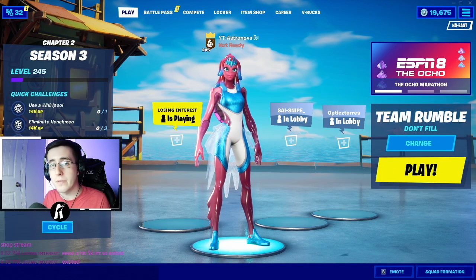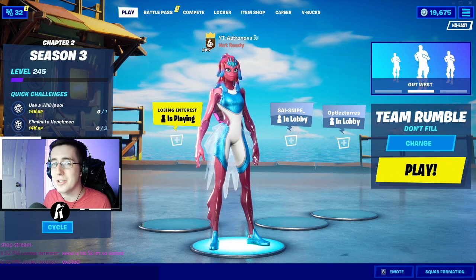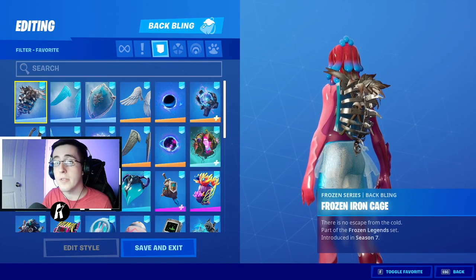Yo, what's going on everybody, welcome back to yet another video. What I got for you guys today is the best combos for the brand new skin Bryne — I don't know how to say it — but as always make sure you guys hit that like button down below and enjoy the video. Now to begin the video I'm going to first start by showing off the back blings.